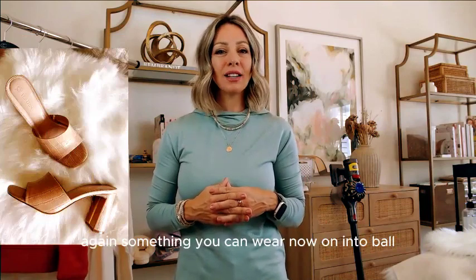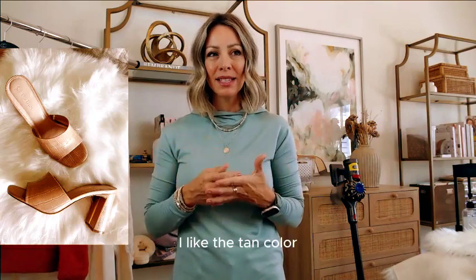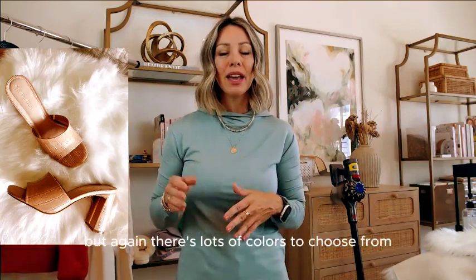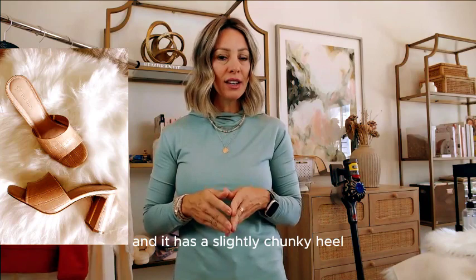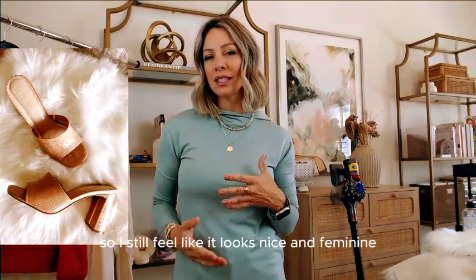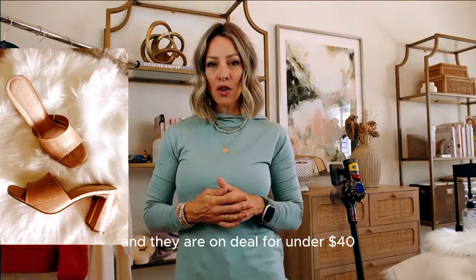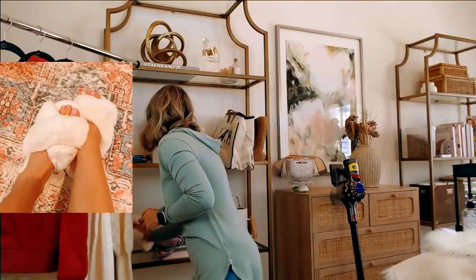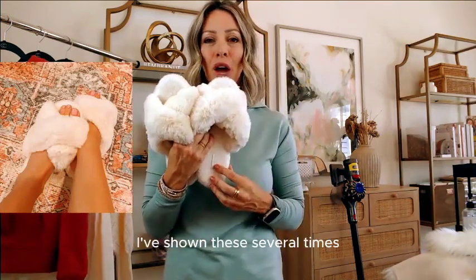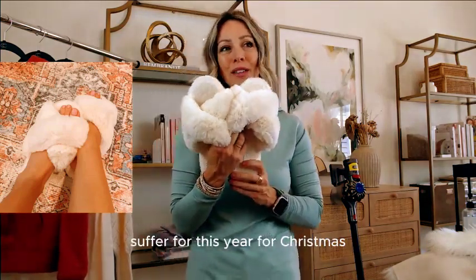These mule heels are something you can wear now into fall. I really like the texture on them and the tan color, though there are lots of colors to choose from. They just slip on your foot, the heel is not too high, and has a slightly chunky — but not super chunky — heel that still looks nice and feminine. They look great with jeans, skirts, and dresses, on deal for under $40. Our plush slippers are also on sale under $14, and they make a really nice stocking stuffer for Christmas.